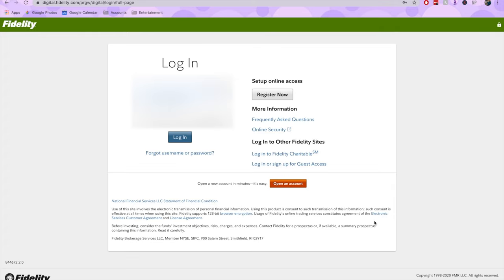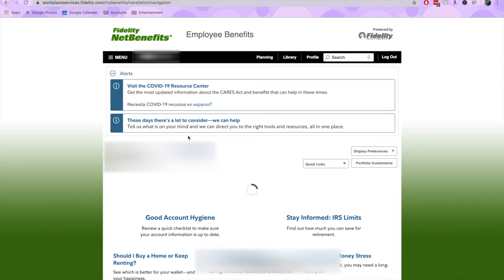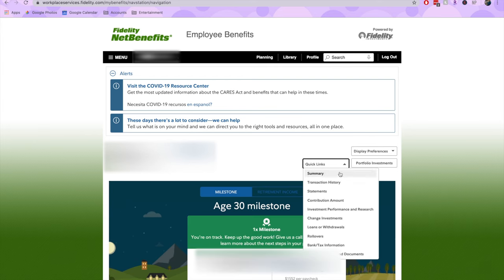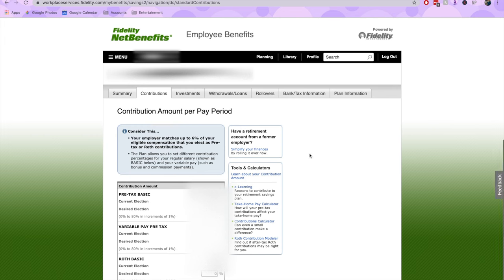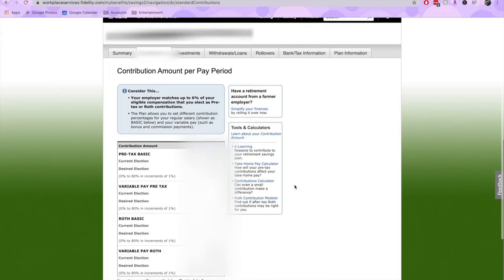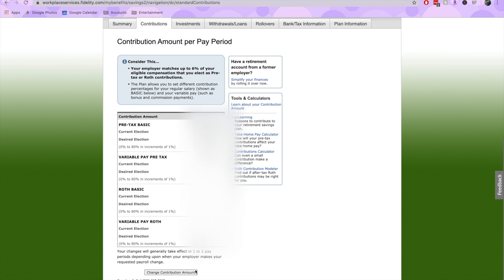In most cases, you'll be able to change your contribution amount on fidelity.com. To do this, log in with your username and password, go to Quick Links, and select Contribution Amount. Select Contribution Amount once again. Here you'll probably be able to see information on how much your employer actually matches. To change your contribution amount, simply modify the value in the desired election box for each of the categories, and then hit Change Contribution Amount.